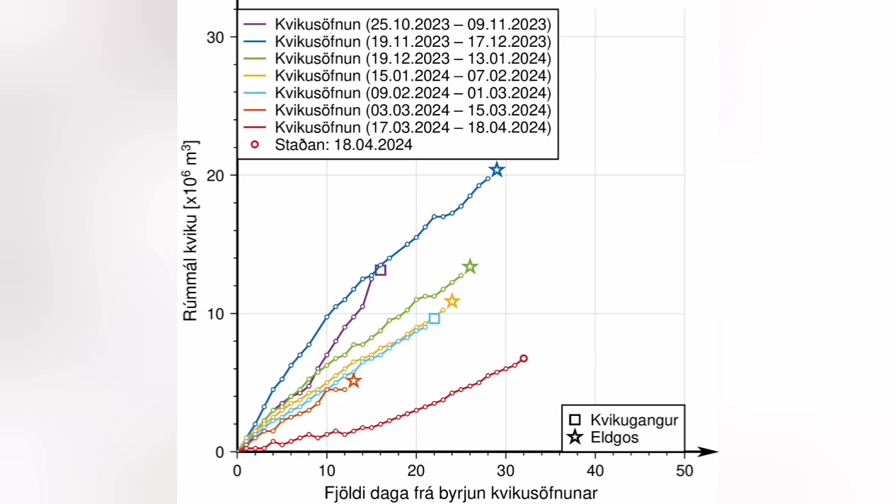This is the diagram which shows all the eruptions in that area for the December, January, February, and March to April eruptions. The latest magma accumulation started — our GPS shows — by the 5th of April. On the 18th of April you see the star, and 10 days from that time was the earliest time that we had an eruption start.